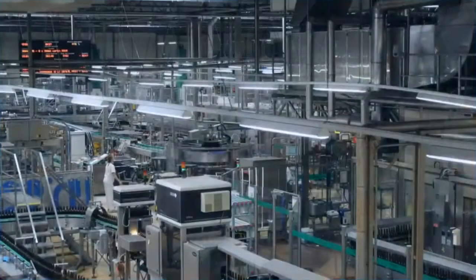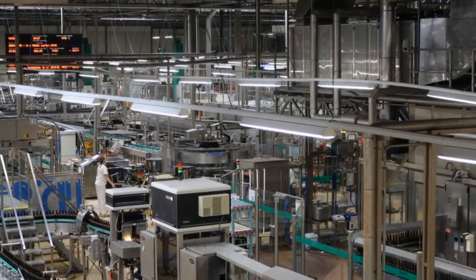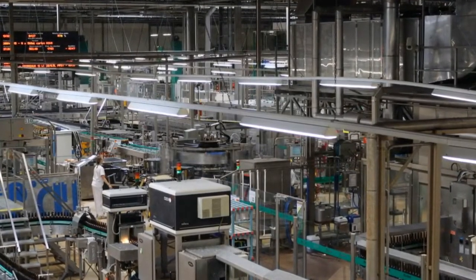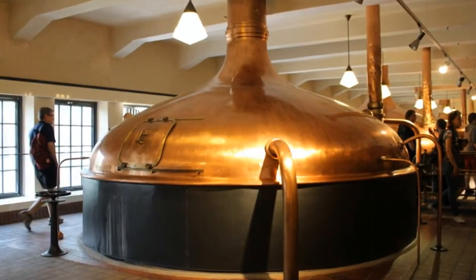It was a warm day and the brew houses were very warm, so we didn't stay in there very long. What I did think was cool was that we got to see the brewing kettle in which the first batch of Pilsner Urquell beer was brewed on October 5th of 1842.